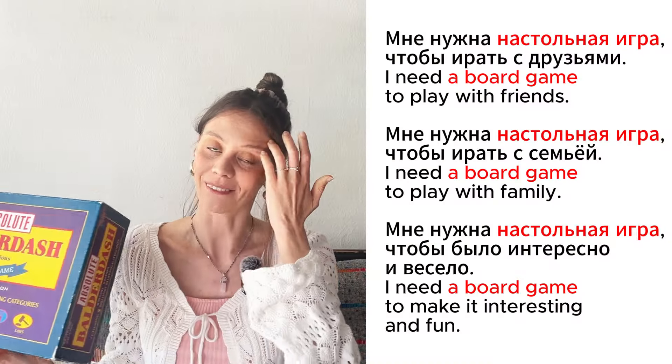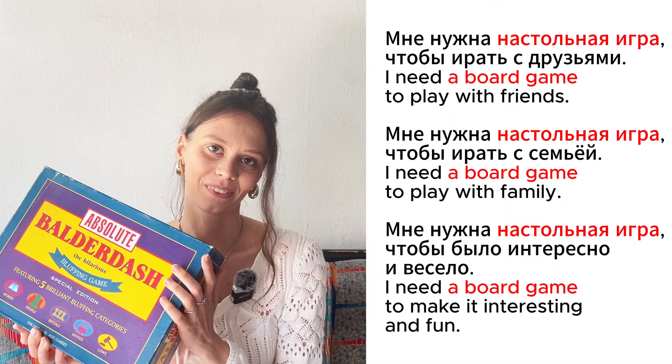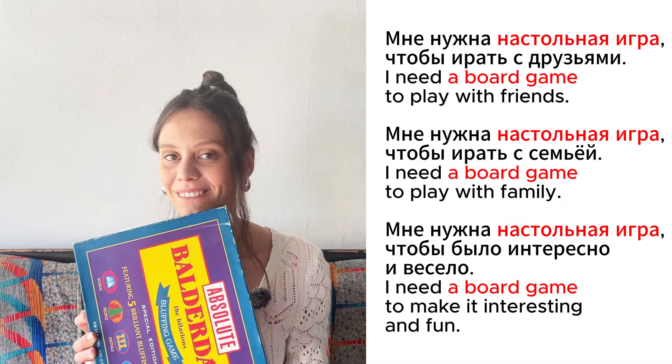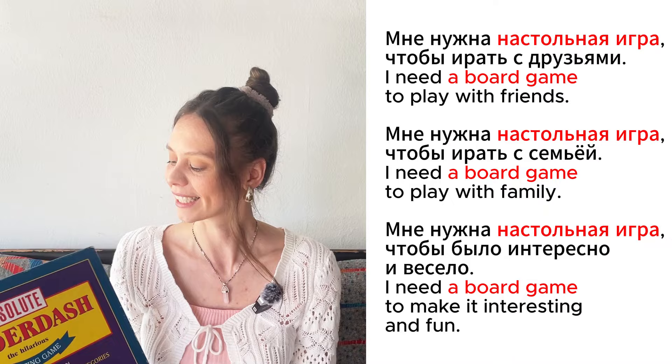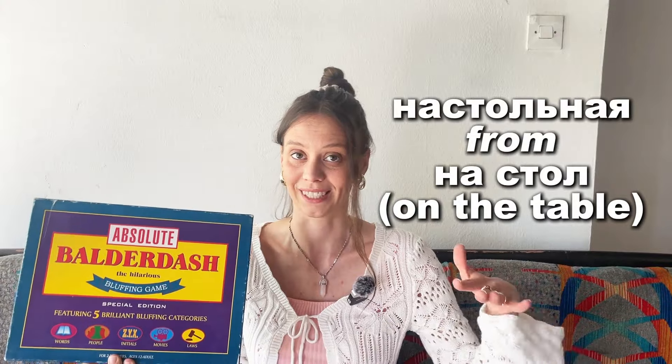Это настольная игра. Мне нужна настольная игра, чтобы играть с друзьями. Мне нужна настольная игра, чтобы играть с семьёй. Мне нужна настольная игра, чтобы было интересно и весело. Настольная игра — на стол, on the table.